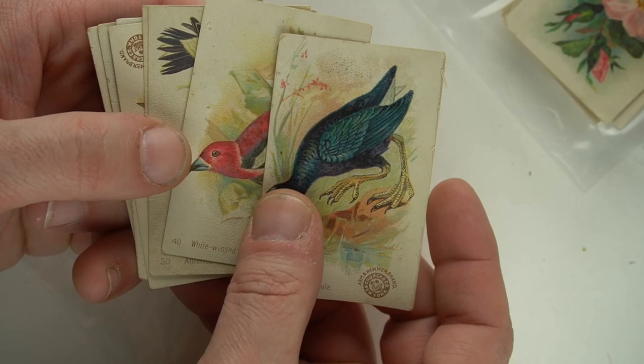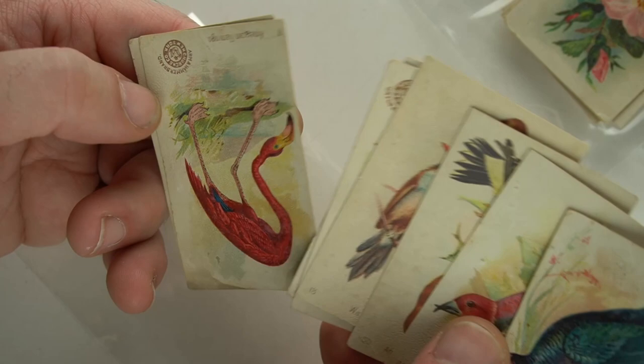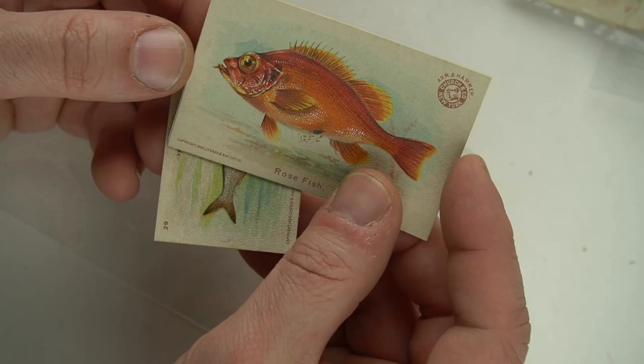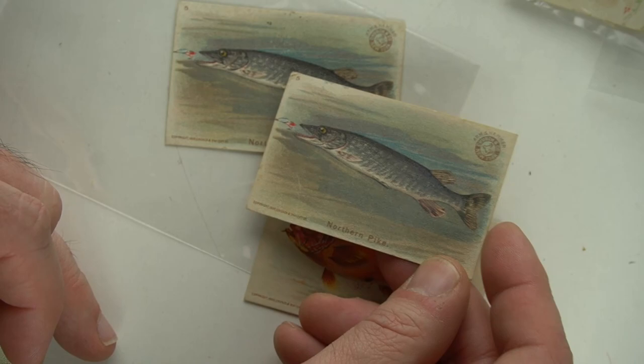I get these all the time. They show up in sewing boxes, believe it or not. The fish ones are some of my favorites — they have like a metallic, almost like a Dresden glisten to them. Some of these are just incredible. The rose fish here — just awesome looking card. They really went all out on the fish cards. Northern Pike. Yeah, these are probably somebody's extras.